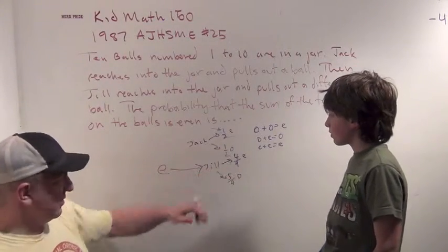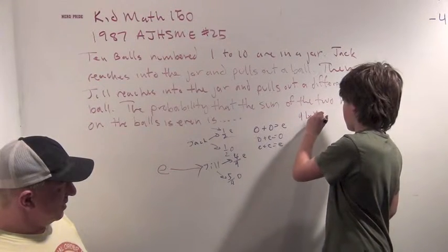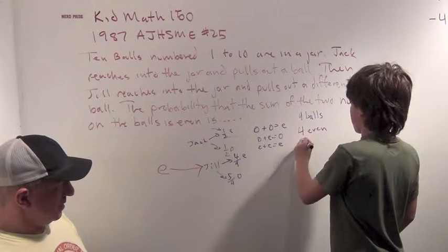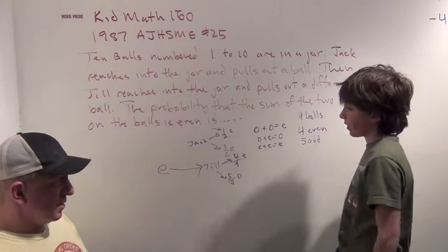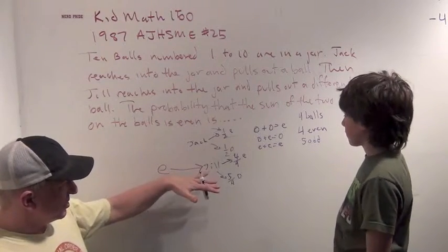Now, how did you figure that out? That's a very interesting observation. Well, you've got nine balls left — four even, five odd — because Jack picked an even one out already. There used to be five even, five odd. So actually, this is a great observation.